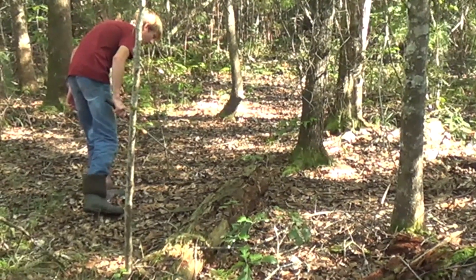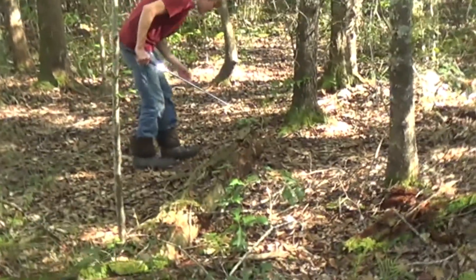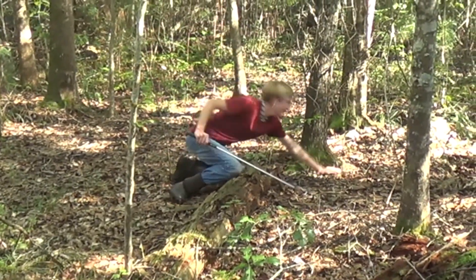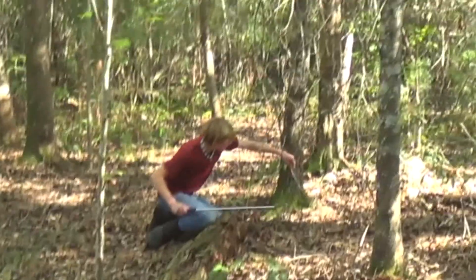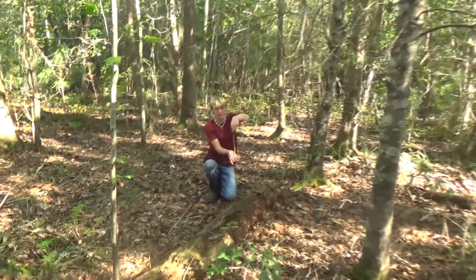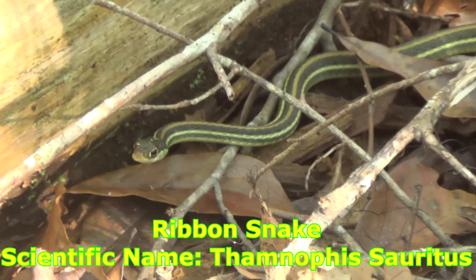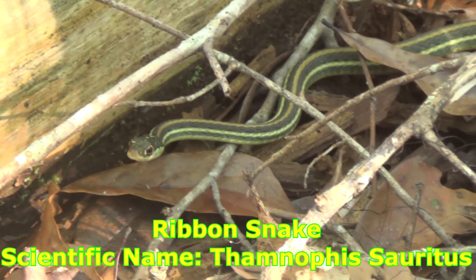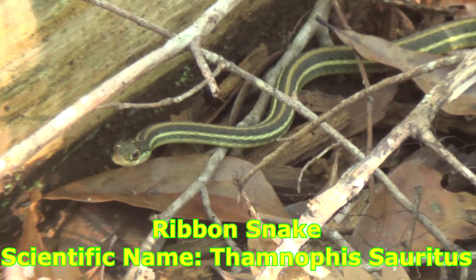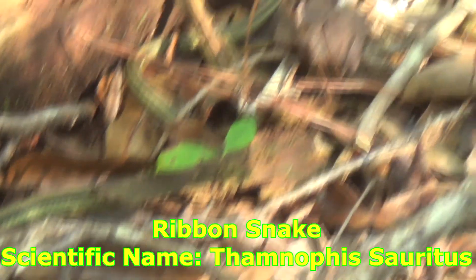I see a tail! Just went under this log — he came flying out of that log. That is a ribbon snake! Wow, he is cute. You can see those yellow stripes. Man, it's a pretty cool snake.